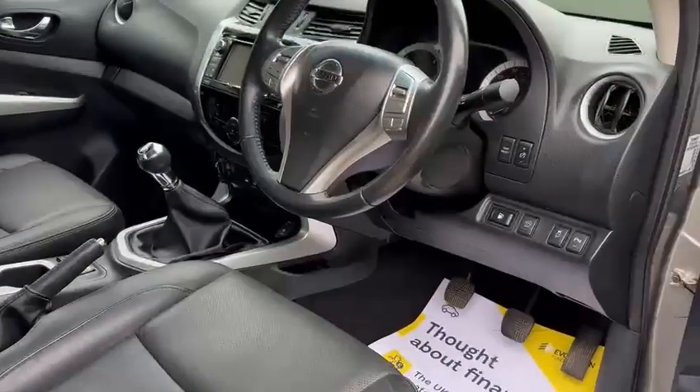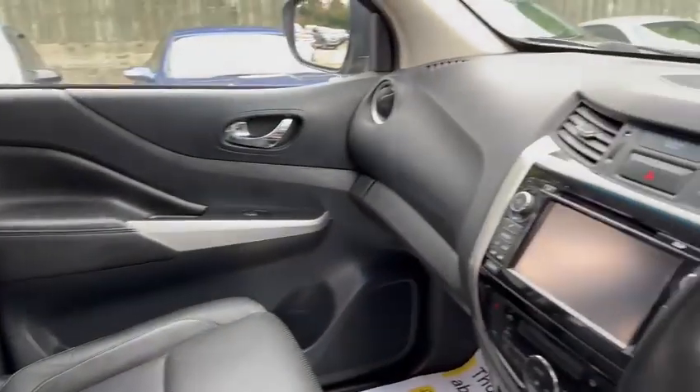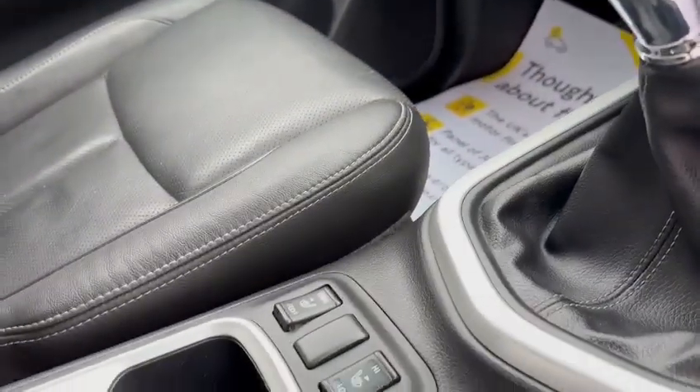Let's have a look inside the vehicle. So here we go — you've got the full leather interior. The seats are looking really nice actually, no markings, scrapes, bumps, tears or rips, anything like that in them. The front two seats are heated as well.